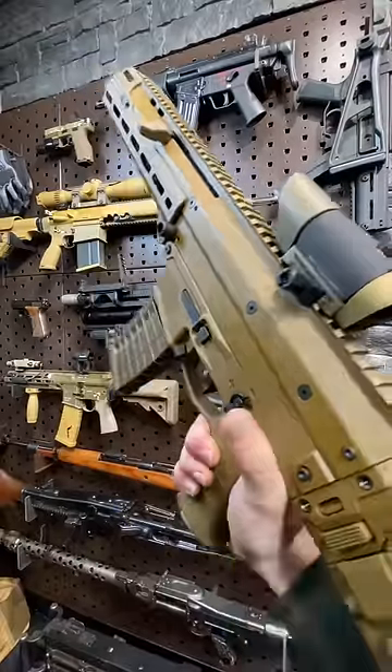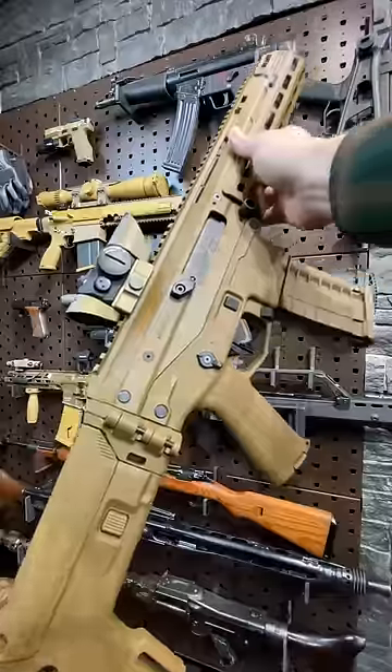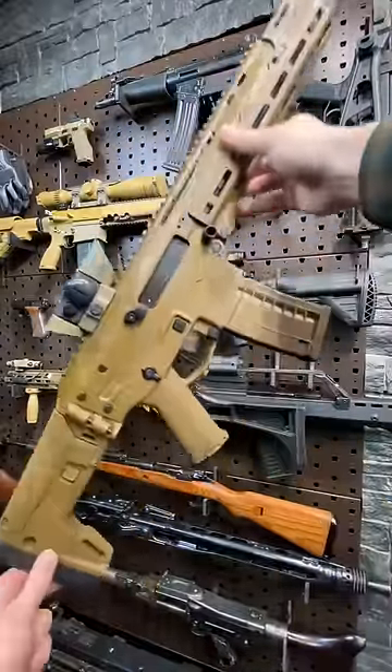Hey guys, Armageddon here today with the ACR, the Adaptive Combat Rifle. This gun shot for the moon and pretty much failed to launch time and time again. This was designed by Magpul, originally called the Magpul Masada.